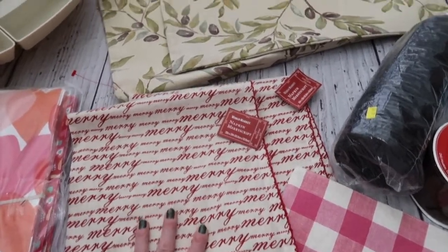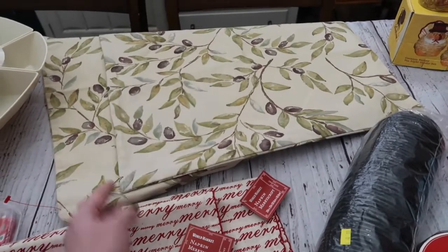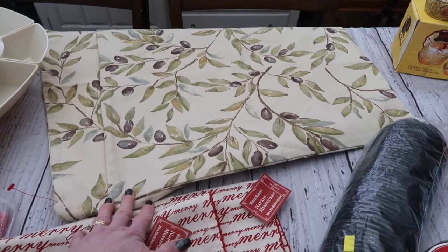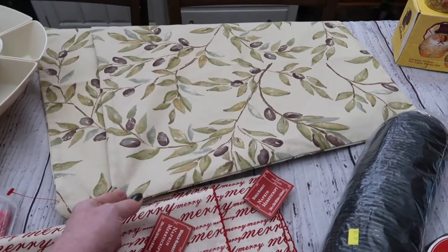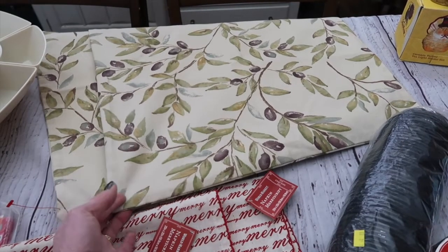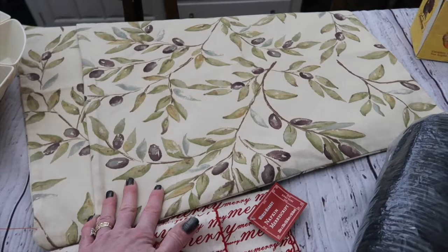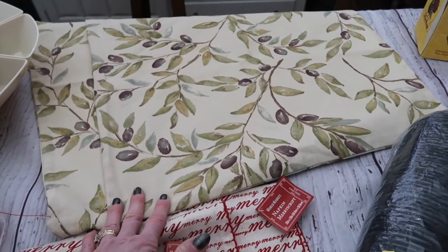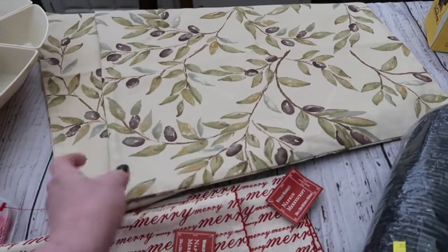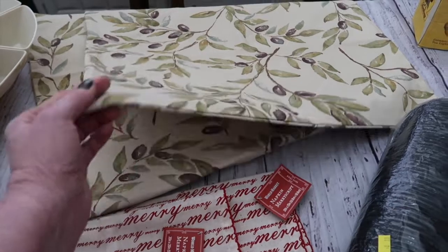The next thing — a total steal: two zippered Pottery Barn olive branch pillowcases. I'm going to need two 18-inch pillows to go in them, but this print is absolutely timeless. It's got a little blue in it and it's going to look so pretty on my navy blue porch furniture. I found two of these identical on Poshmark that sold for $19, so getting both of these for a dollar each was quite the bargain.